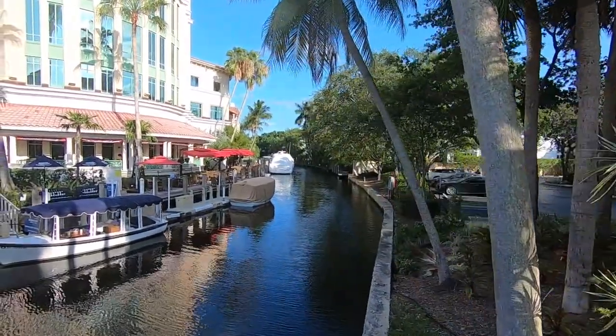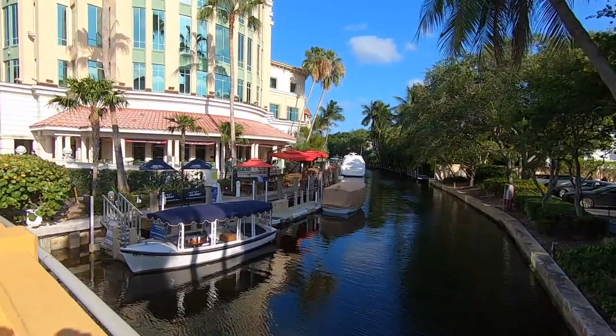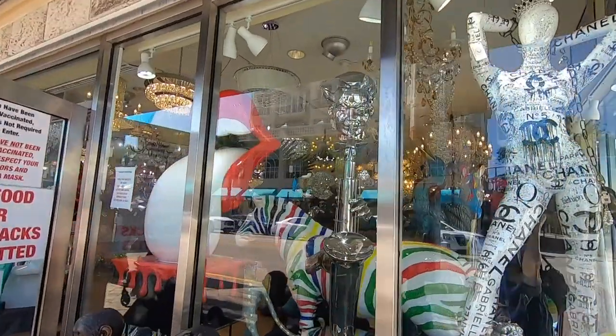However you arrive to Las Olas Boulevard, you'll find that shops, fashion boutiques, art galleries, restaurants, cafes, and bars all line Las Olas Boulevard.